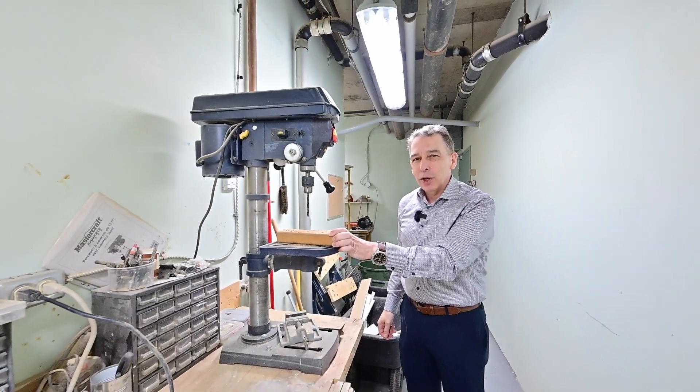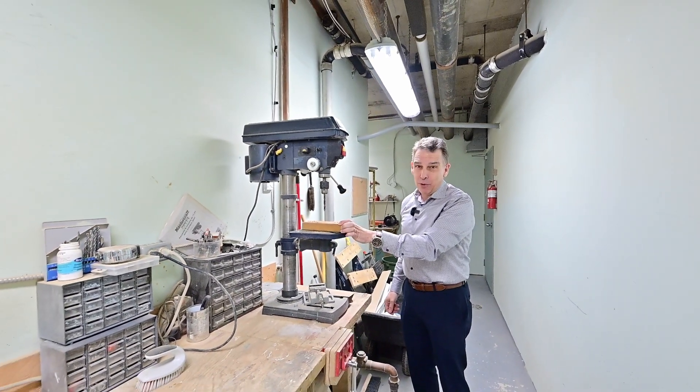Here's the neat thing about this woodworking shop — all the tools are available for everyone to use.